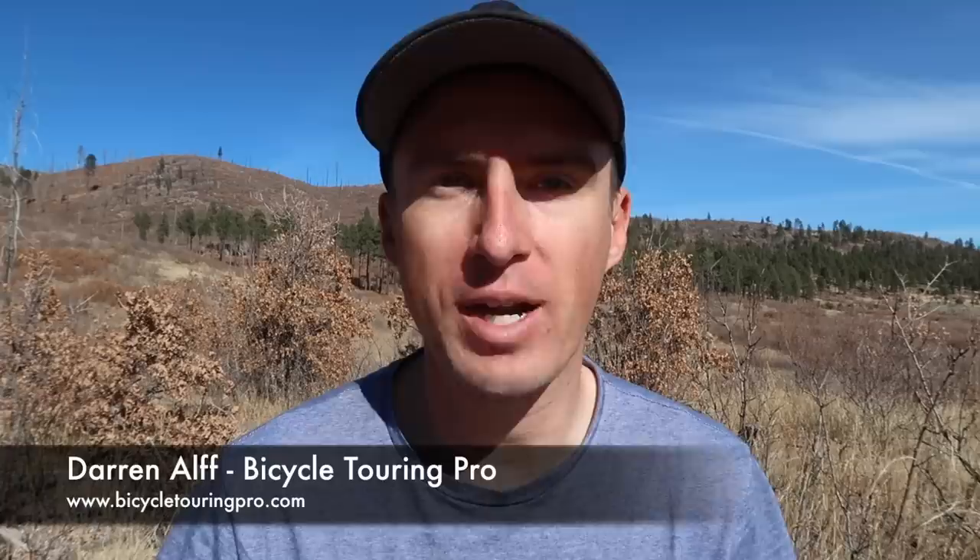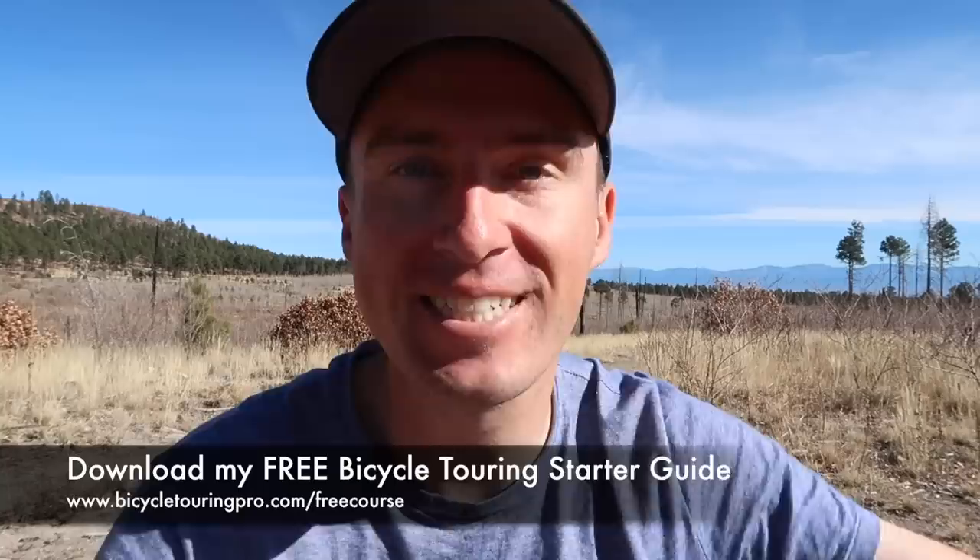Hello, my name is Darren Alf and I run a website called BicycleTouringPro.com where for the last 10 years or so I have been teaching people like you how to plan, prepare for, and execute their own incredible bicycle trips anywhere in the world. Those of you who know me are probably used to seeing me traveling on my bicycle in some far-off place, but for the last three months I have been traveling across the American Southwest — California, Arizona, Utah, Colorado, and New Mexico — with a van and two bicycles.